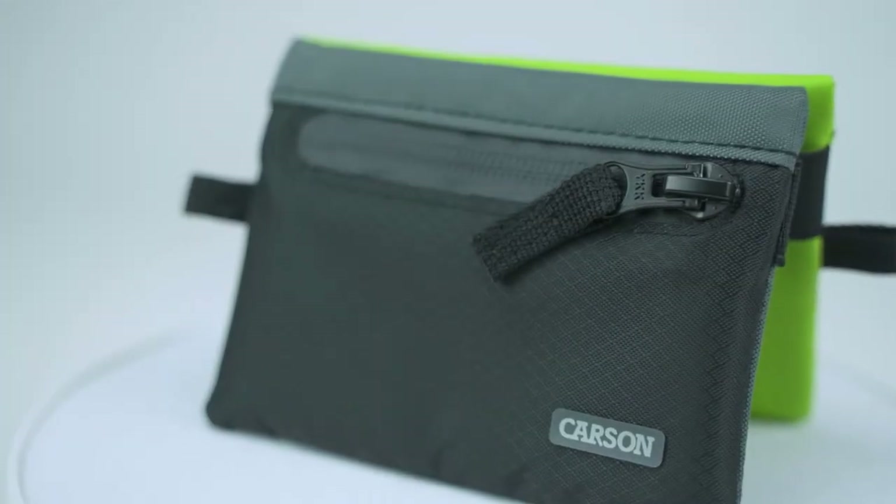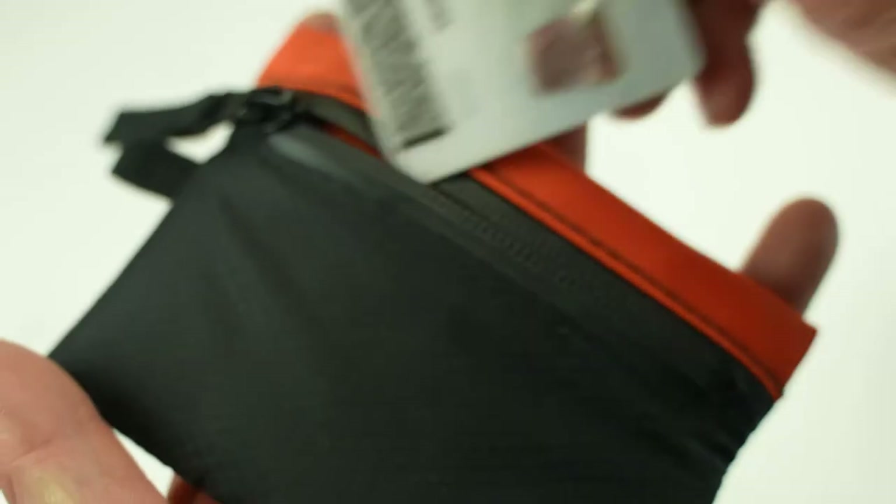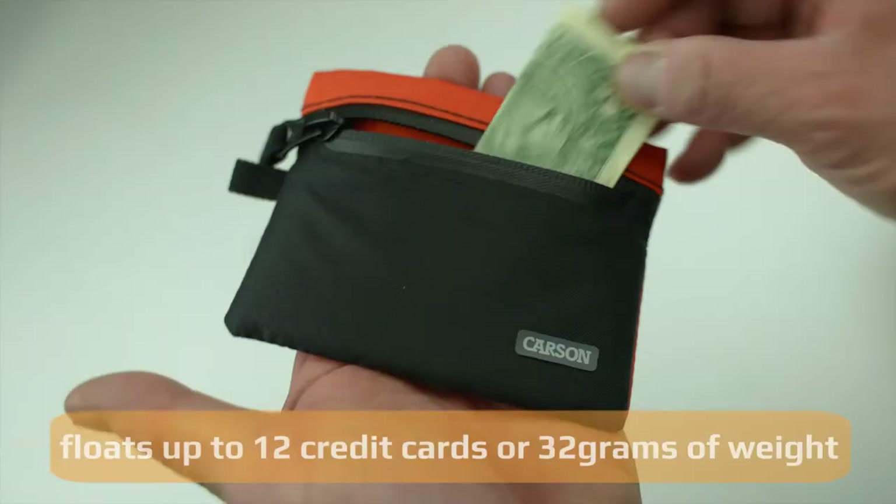This wallet was designed to last. It's durable outside with a soft padding inside, and the zipper keeps your valuables safe. This wallet is great to store important items like your ID, credit cards, or even paper bills.